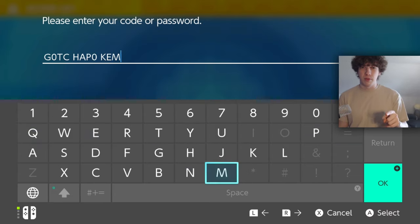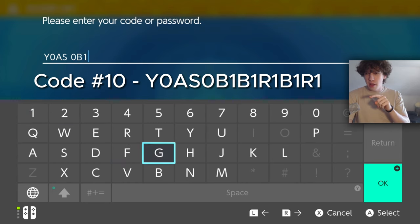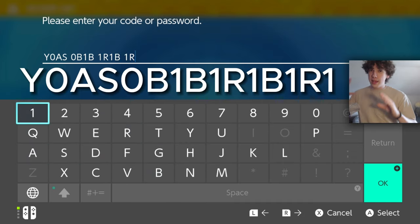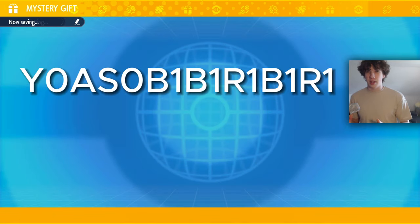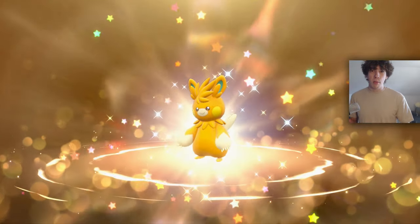Out of the ten codes, the final one is 'Yo-Asobi Beery Beery' — it's kind of hard to type in. It is Y0AS0B1B1R1B1R1. I'll put it on screen huge, so screenshot it and make sure you type it in correctly. It's to celebrate the Yoasobi artist who made a song, and she's giving you a Palafin for redeeming this.